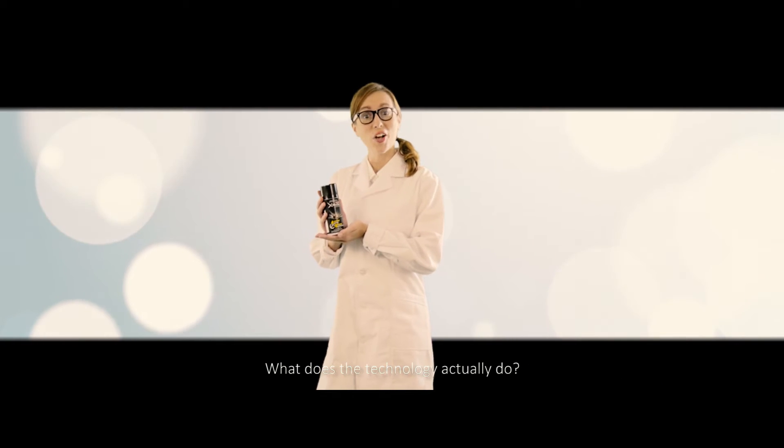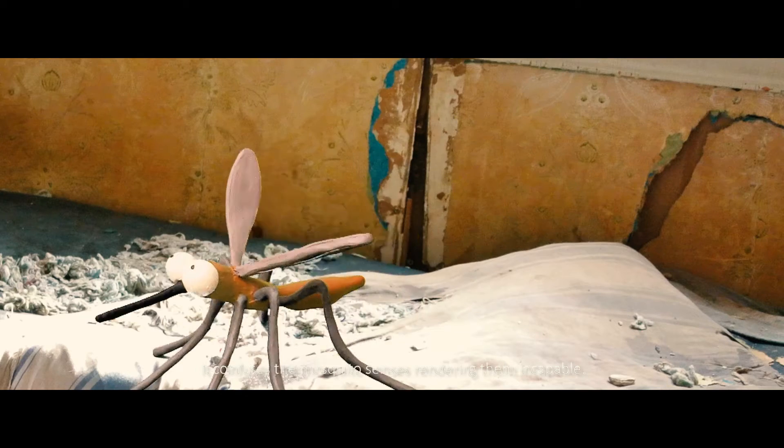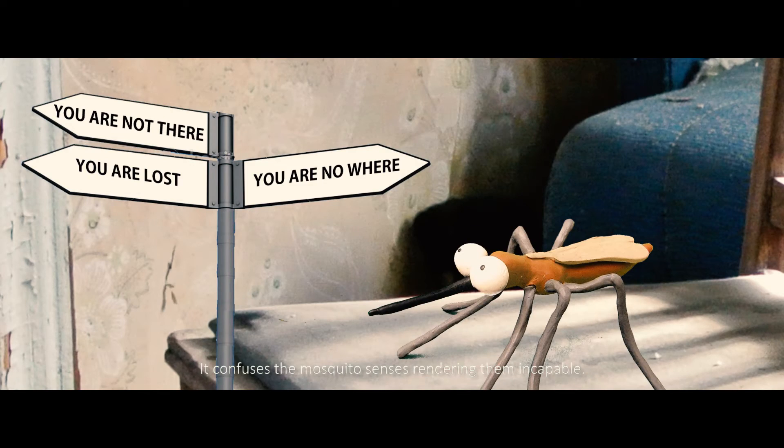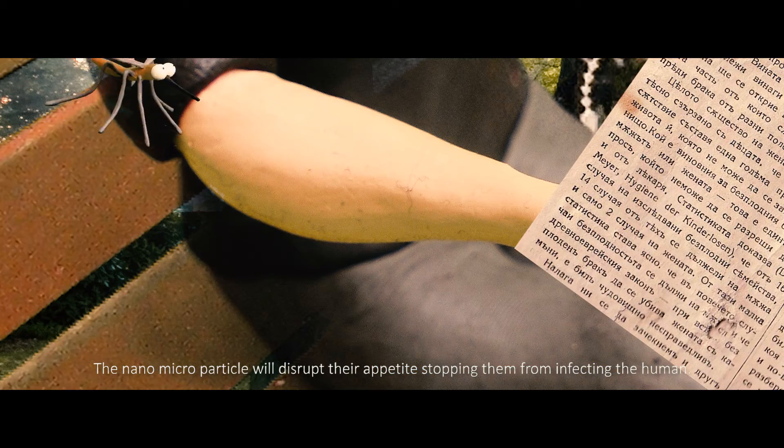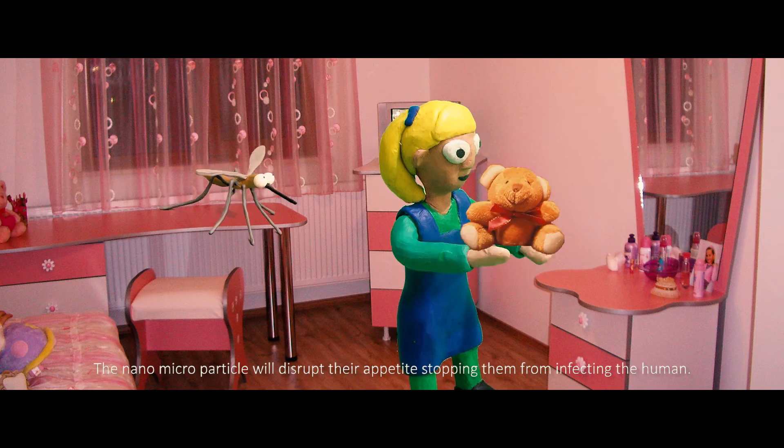What does the technology actually do? It confuses mosquitoes' senses, rendering them incapable. The nano-microparticle will disrupt a mosquito's appetite, stopping it from infecting a human.